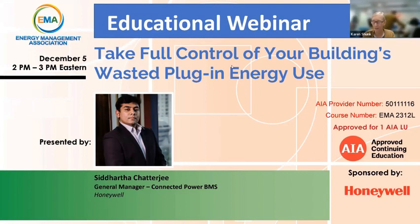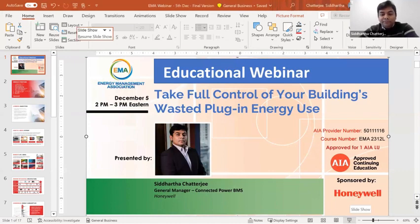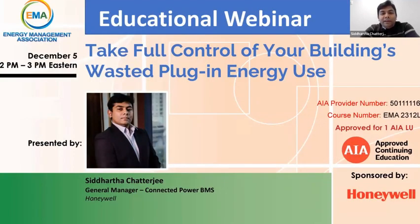Thank you again for joining us. With that, I'll hand it off to our expert, Sidd, to kick us off. Thank you, Karen. Thank you again to the EMA organization for the opportunity to talk about our latest offering, which is around plug load management.